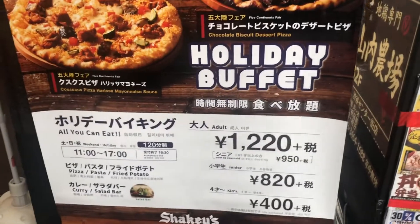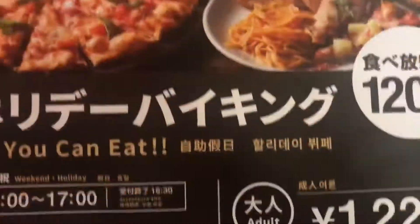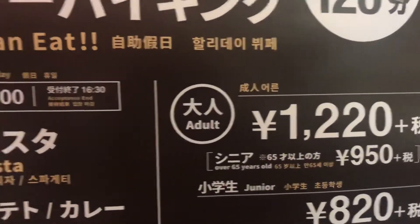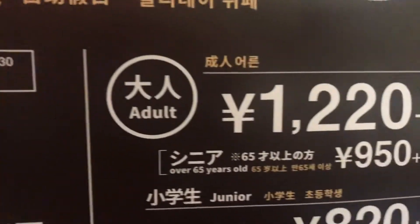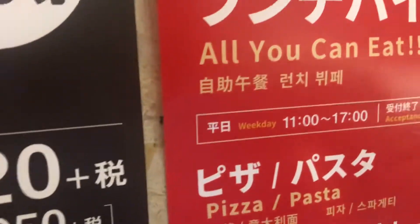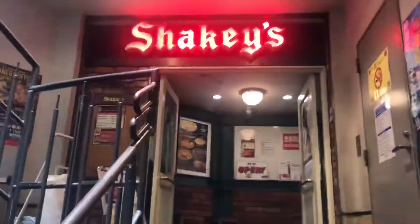That's not bad. So we ended up here in Shibuya. It says all you can eat. It's a sweet place.